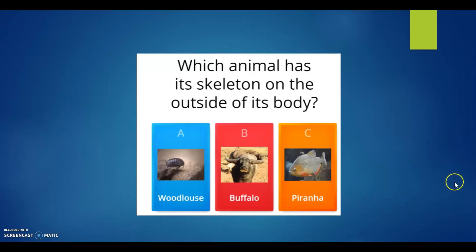And finally, which animal has its skeleton on the outside of its body? A: the woodlouse, B: the buffalo, or C: the piranha? The correct answer is letter A, the woodlouse. The woodlouse's shell is part of its skeleton.